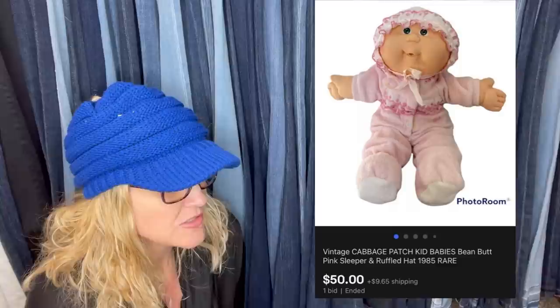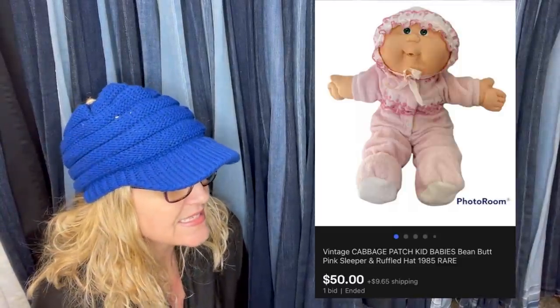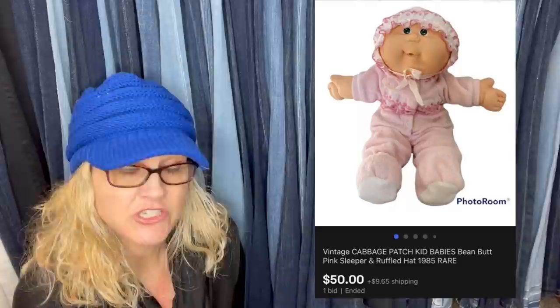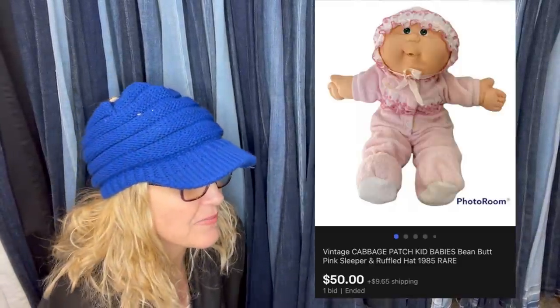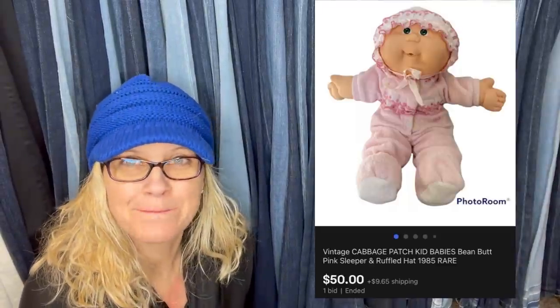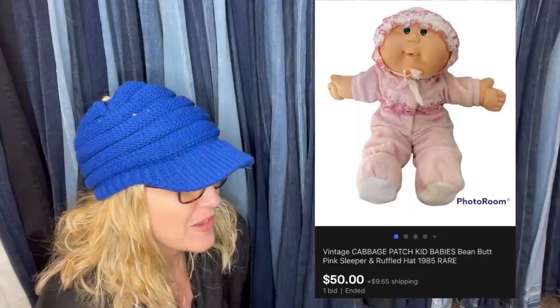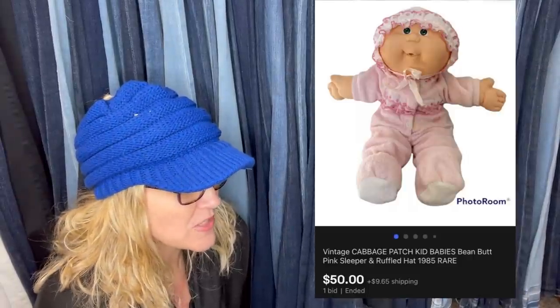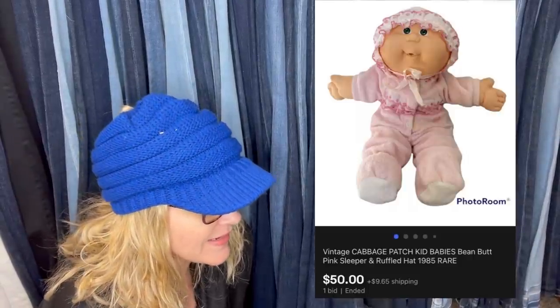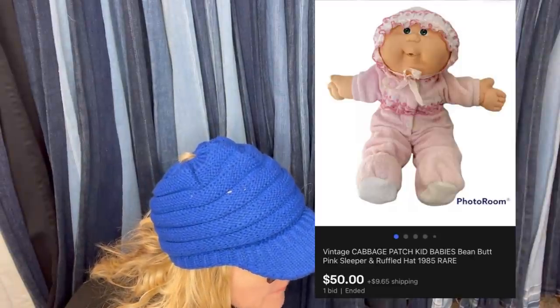Some Cabbage Patch Kids sell high — don't buy them all, though. Most won't go for much if they sell at all. This is a CPK — Cabbage Patch Kids — BBB Babies from 1985. BBB stands for bean butt bottom, as they're called. Purchased for $5 at a thrift store.